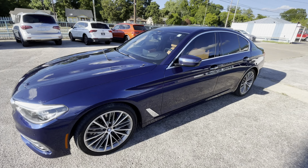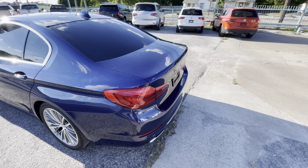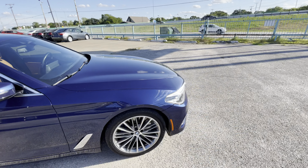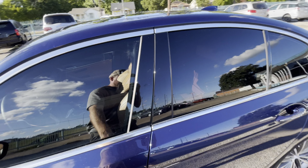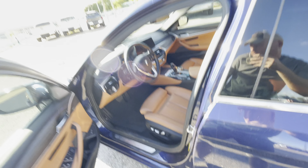Alright guys, so we got this truly beautiful one-of-a-kind 2018 BMW 540i with only 72,000 miles on it. This car has a clean title, clean Carfax, so the body is in amazing shape. Look at the headlights - super clear. Now this will be a long video because it's loaded with features, so let me show you the basics.